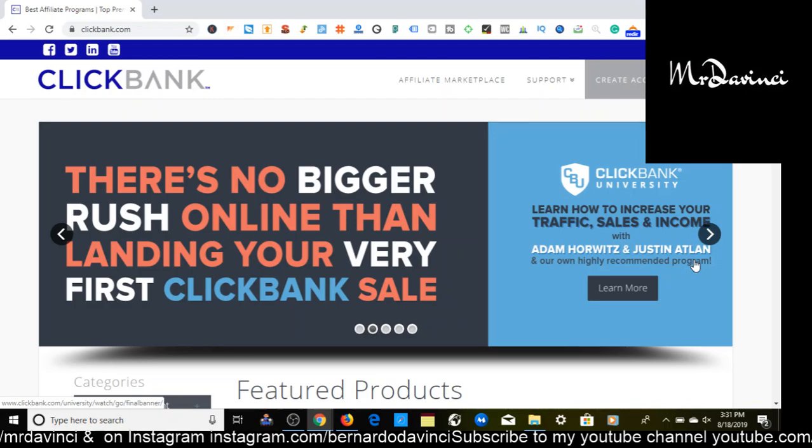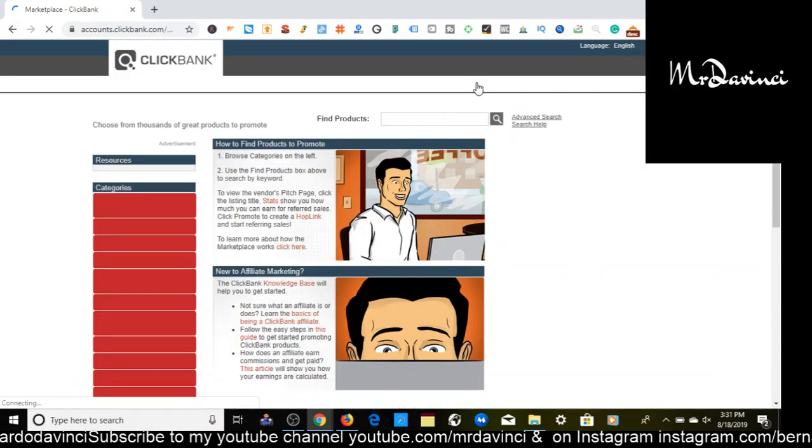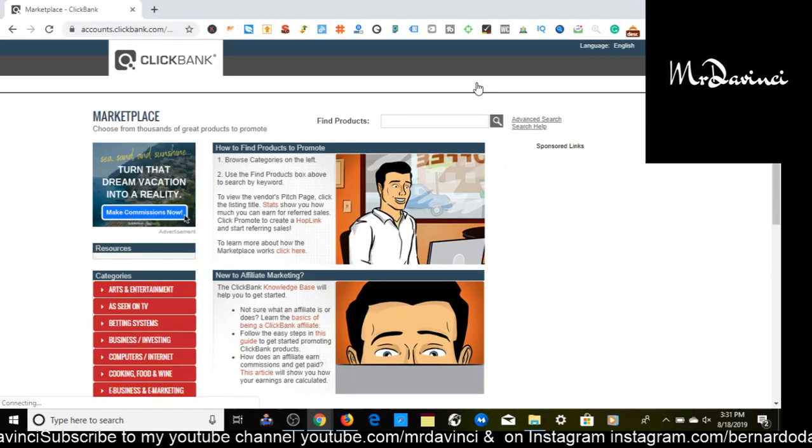Here we are on the website Clickbank.com. I talk about Clickbank a lot because I think it's a great place for affiliate marketing. I also use JVZoo and Warrior Plus. I don't use Amazon affiliate marketing — I tried that when I first started and the commissions just weren't working out for me too well.